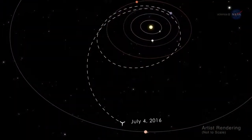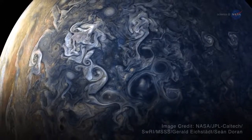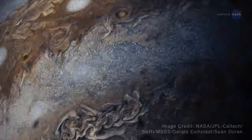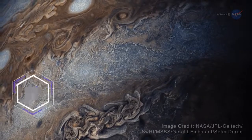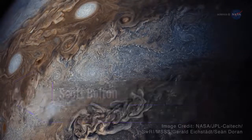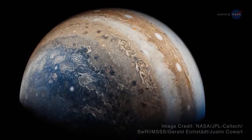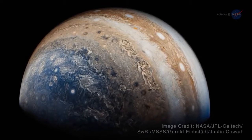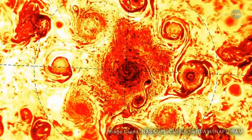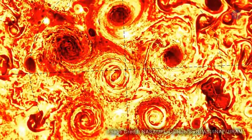Juno entered orbit on the 4th of July, 2016, and later found Jupiter's poles covered in nearly continent-sized storms that are densely clustered and rubbing together in a mind-blowing swirl. It's like a whole new Jupiter, says Scott Bolton, Juno's principal investigator from the Southwest Research Institute. Jupiter was observed to have as many as eight giant swirls moving simultaneously on its north pole, and as many as five on its south pole.